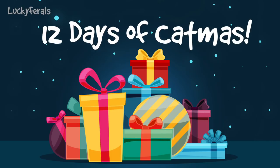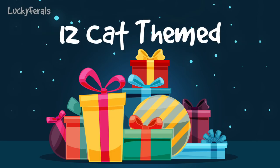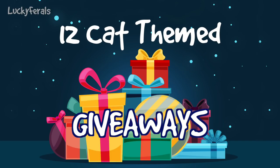Welcome to Lucky Ferrell's 12 Days of Catmiss, where we will be doing 12 cat-themed giveaways between now and Christmas. This is day 11.